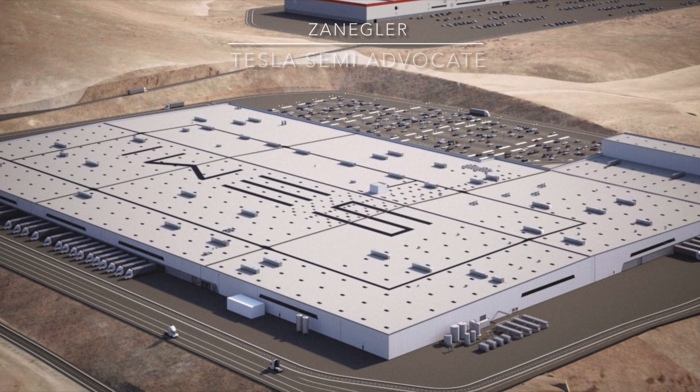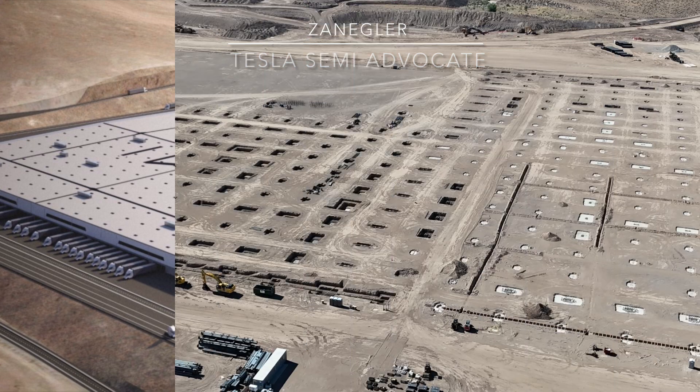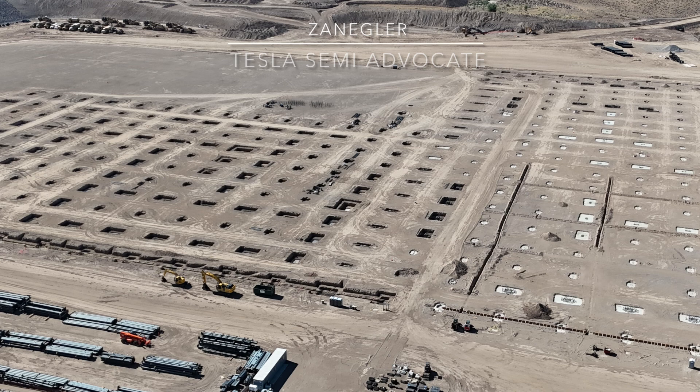This is Zangler, the Tesla Semi Advocate, bringing you today's drone flight of the Tesla Semi Factory construction site for Sunday, August 4th. The title of today's video is 'More Footings and Forms, But No Cranes,' but there's some evidence that the cranes may be arriving soon.